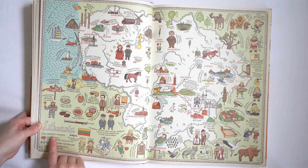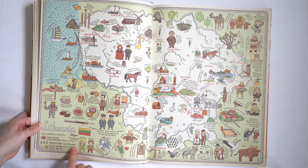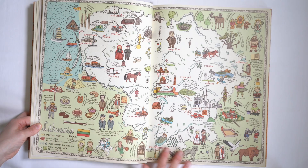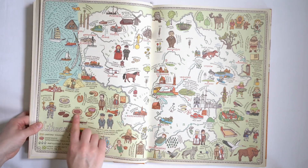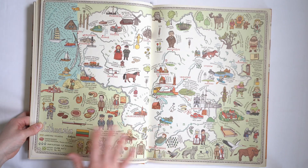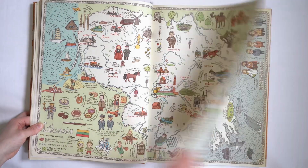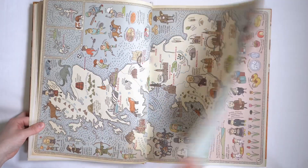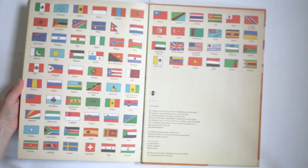In the corner you'll find the country's name, flag, capital city, languages spoken, population, and area. Then there is so much to look at as far as food, people, famous people that come from that country, famous myths or legends, and certain animals that come from that country. There's just so much to see.